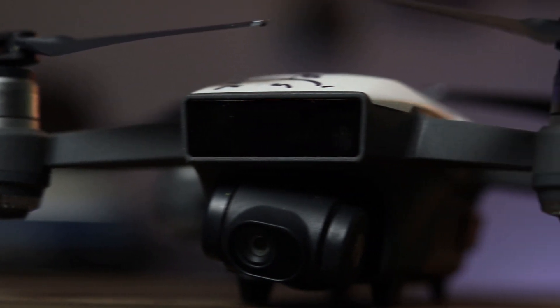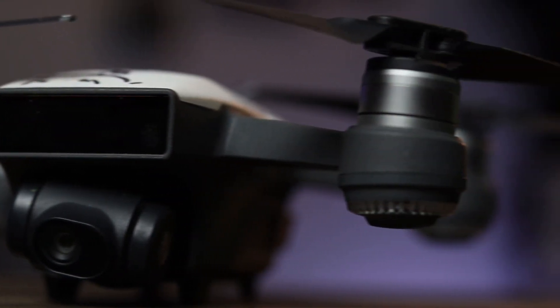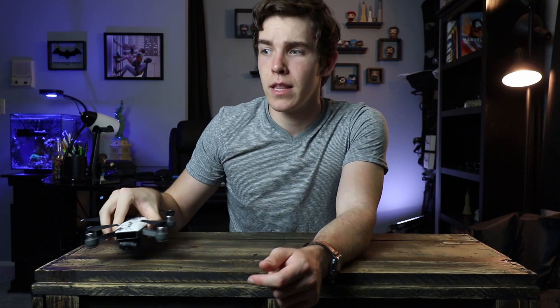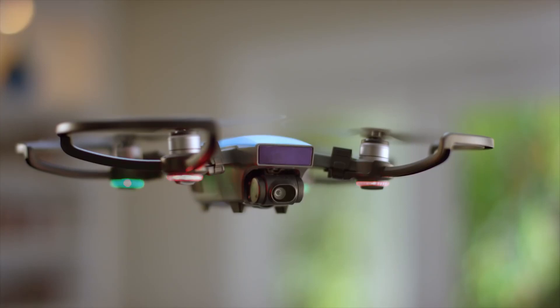I've gotten a lot of use out of this drone and it's a fantastic beginner drone. But would I recommend buying this drone to anybody in 2020 when they're looking to get into a beginner drone, especially one for cameras? The short answer is no, not at all. But let me explain.